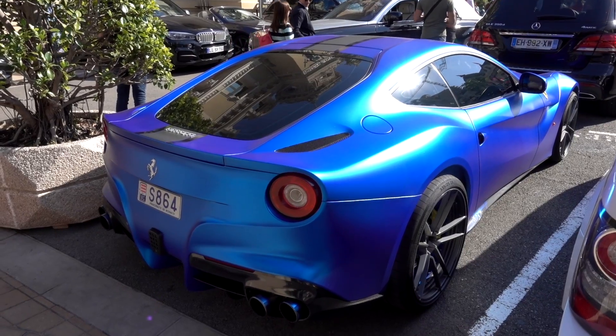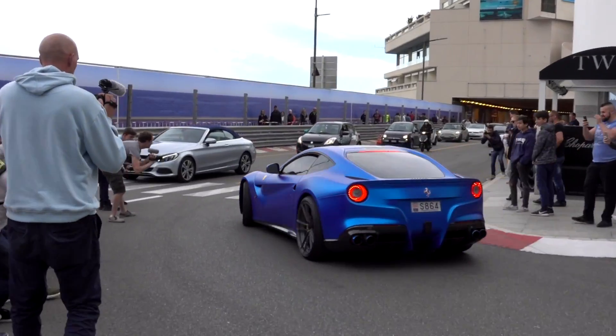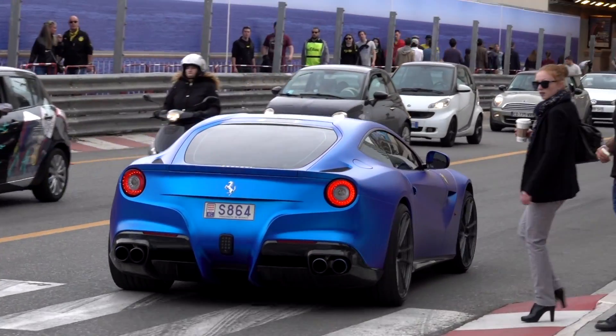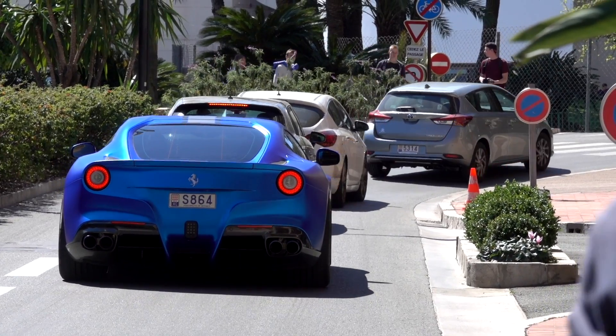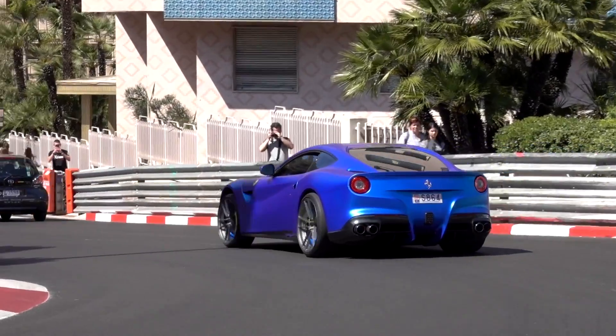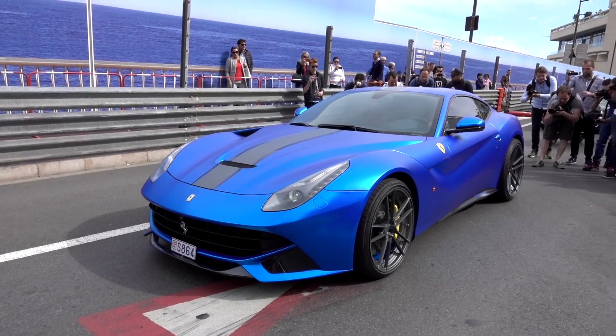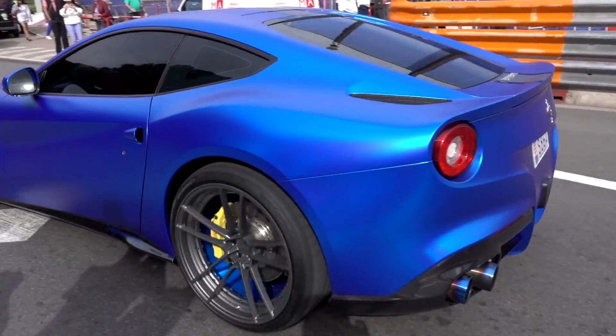We start things off with this satin blue F12 with an Armytrix exhaust. You'll notice it sounds a bit different to a standard F12. It definitely drew quite a crowd and a lot of attention.